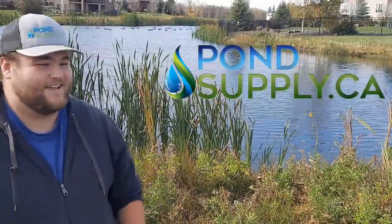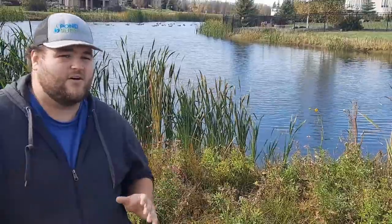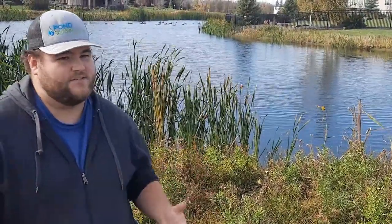Hi there, Eric from PondSupply.ca here. Today we're at a retention pond that we've been treating all season long. You can see it's clean, healthy, and beautiful — and we got some visitors today.